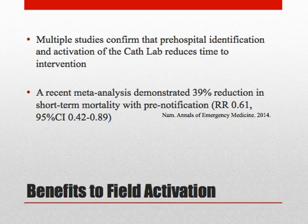Multiple studies confirm that pre-hospital identification and activation of the cath lab reduces time to intervention, both first medical contact and door-to-balloon times. Studies on mortality have not been consistent, but a recent meta-analysis demonstrated a 39% reduction in short-term mortality with pre-notification.